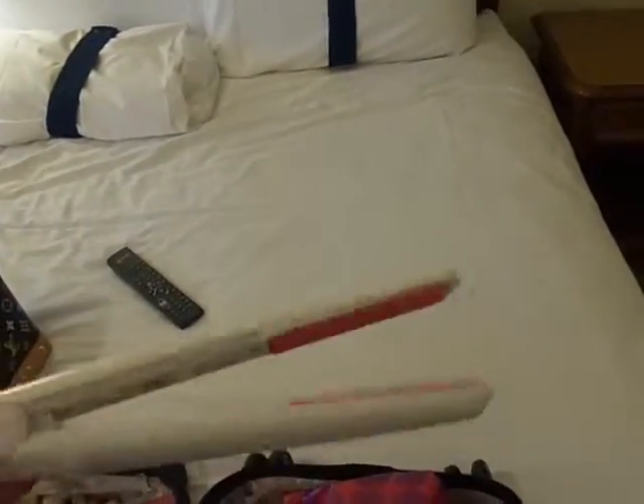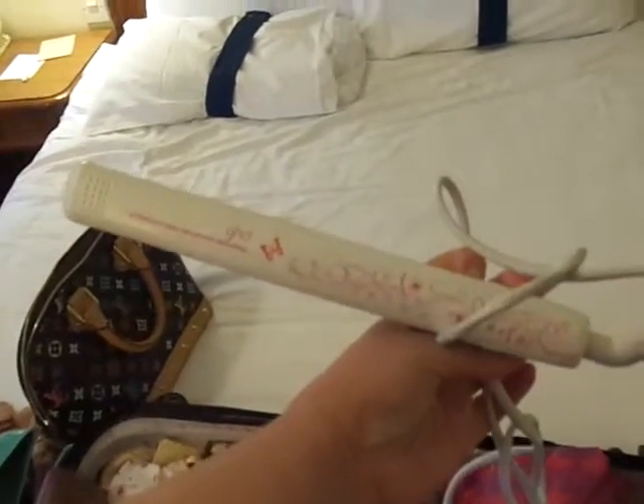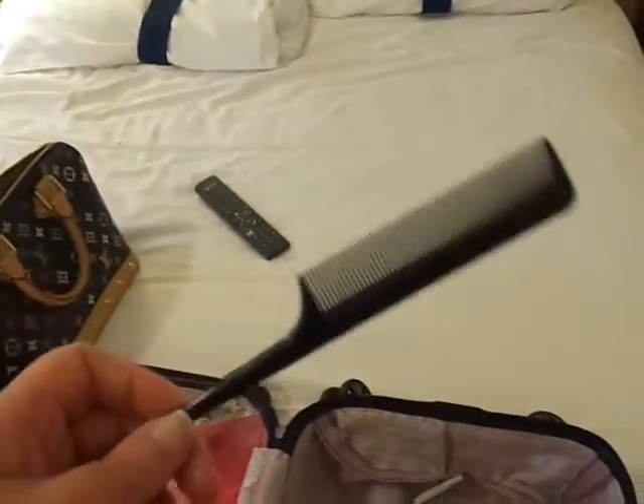My trusty GHDs — I love these things. I don't know what model they are, they're limited edition ones that I got in about 2008, so I've had them a really long time. And then I forgot to put this in — I'll do it last minute — this is my brush, what I use for my extensions to tease them out.